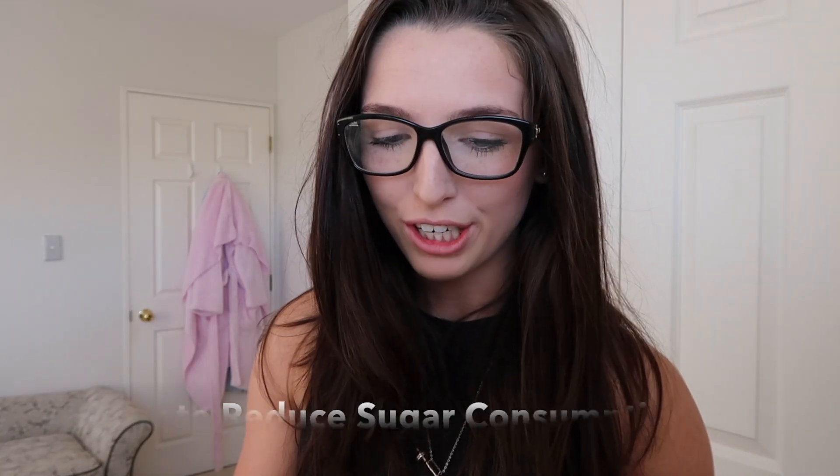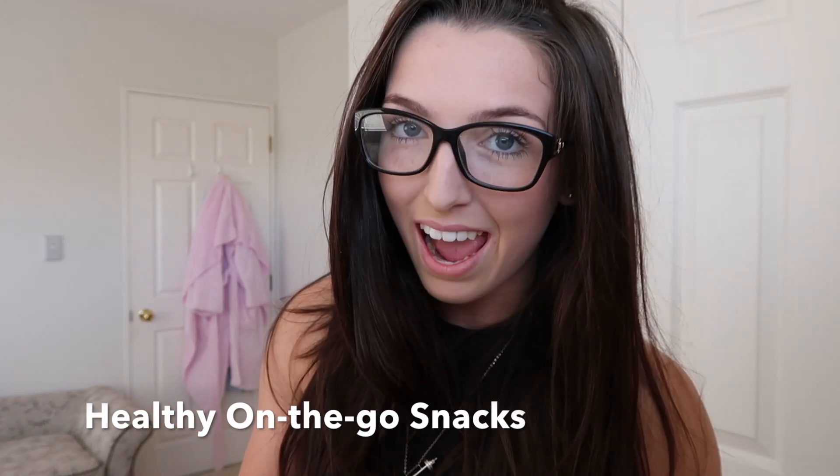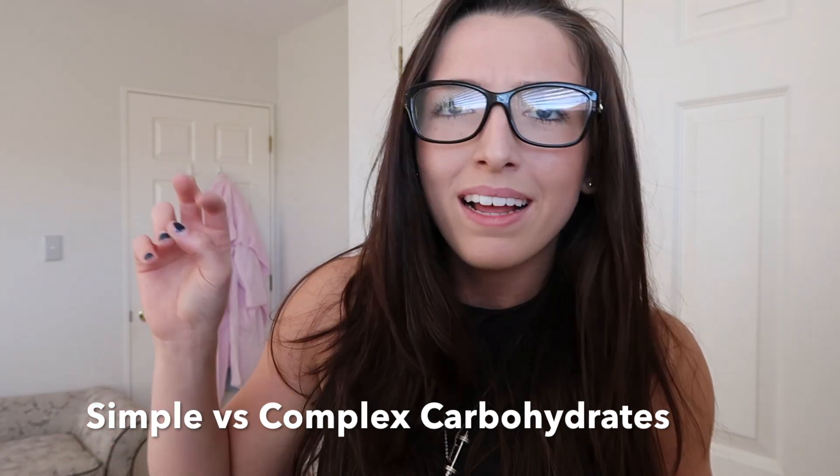Hey job team, it's Brooke here. I've heard there are a few questions from you guys that you'd like to hear my opinion on, so let's get to the bottom of this. I have here: how to reduce sugar consumption, what are some good carbohydrate substitutes, how to deal with sugar cravings,